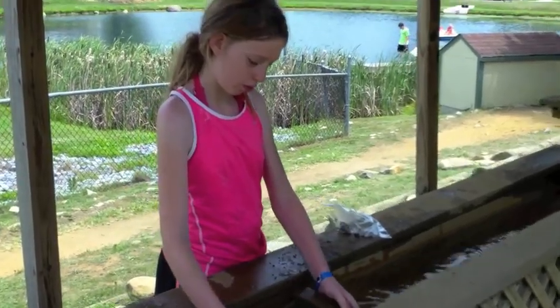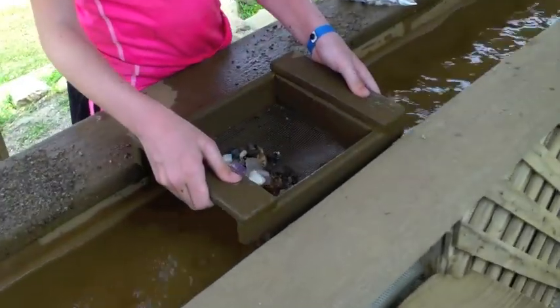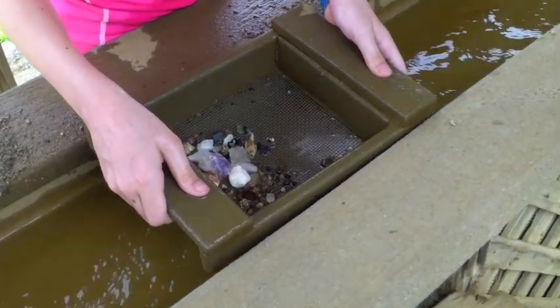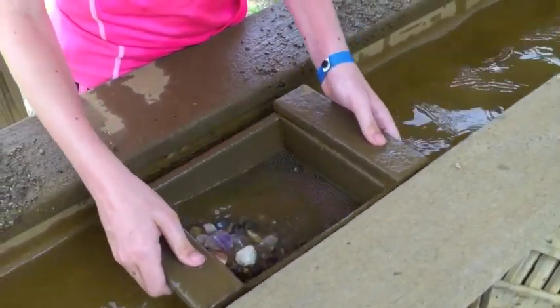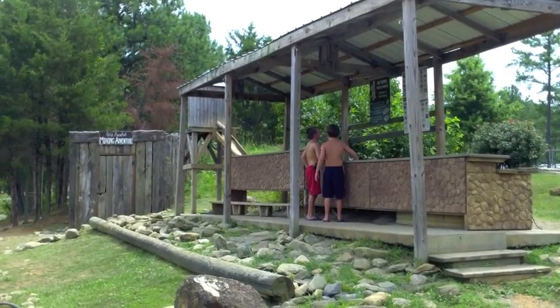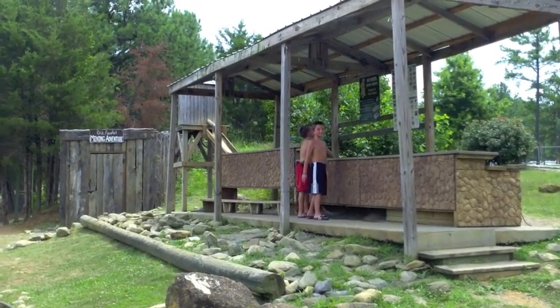You can pay for both mining activities at the golf shack located nearby. Both activities are at a separate charge, even with the wristband. Be sure to check out the hours of operation online or on the weekly activity schedule. We hope to see you soon at the Old Faithful Mining Company.